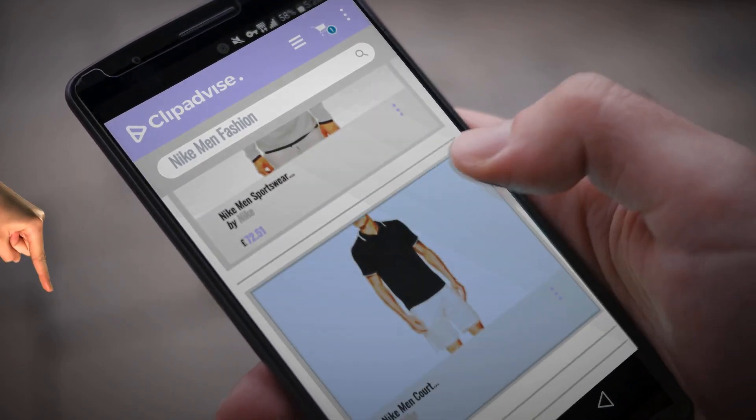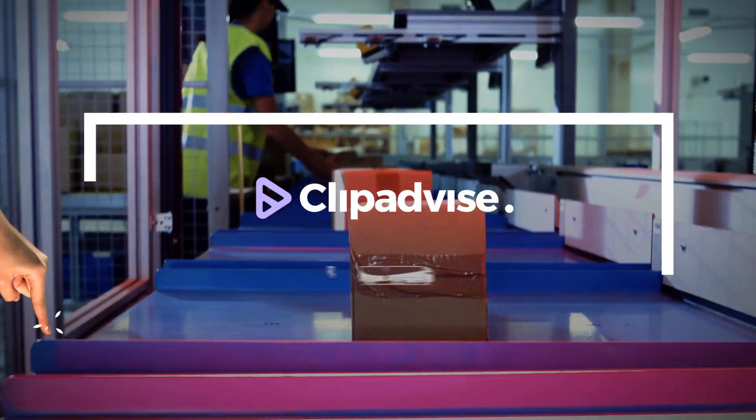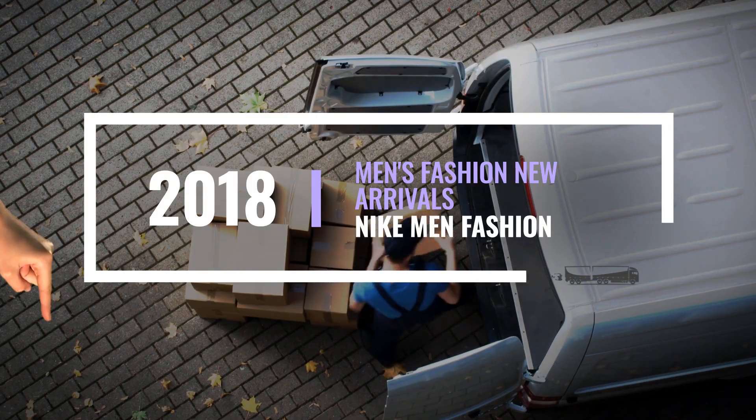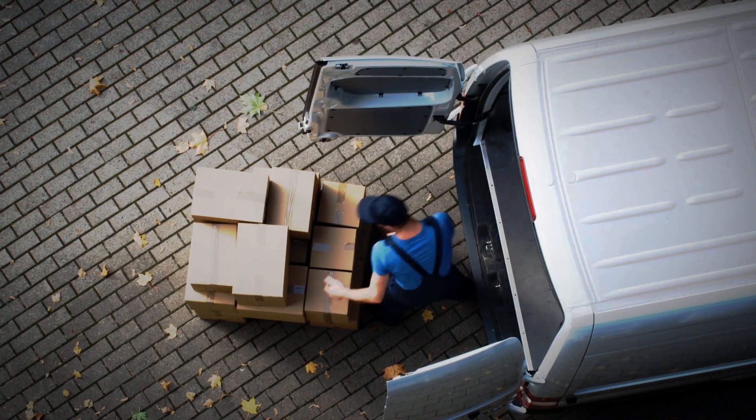Hi, my name is Brian, and I'm here to share with you our top Nike men fashion collection. Just click this banner and get real-time deals on your favorite products.